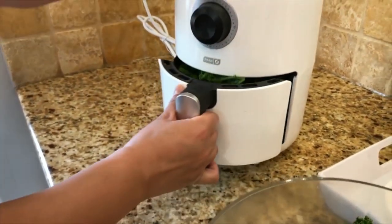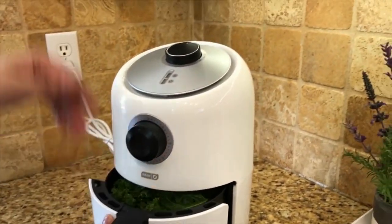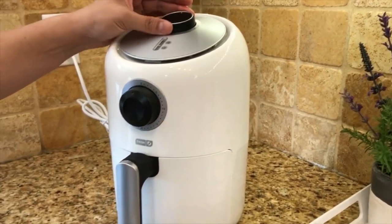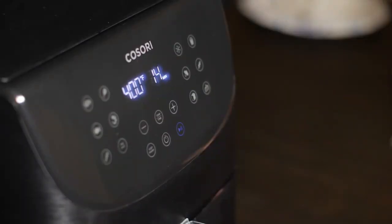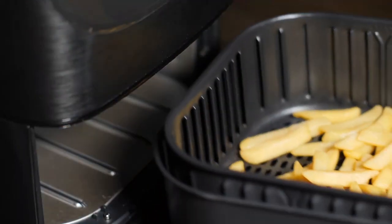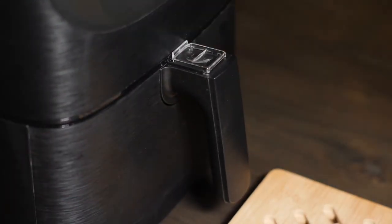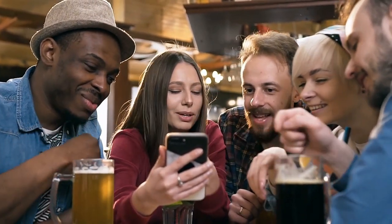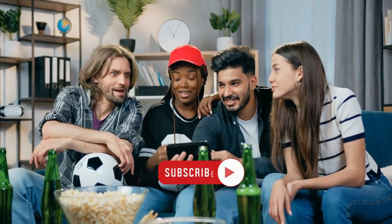So that concludes the top five best air fryers of 2023. What do you think of this video? Leave us a comment below if there are any models that we left out. Please be sure to click on the links below if you want to learn more about these models and purchase them. Thank you very much for watching this video. Hope it was helpful and we look forward to seeing you in the next video.